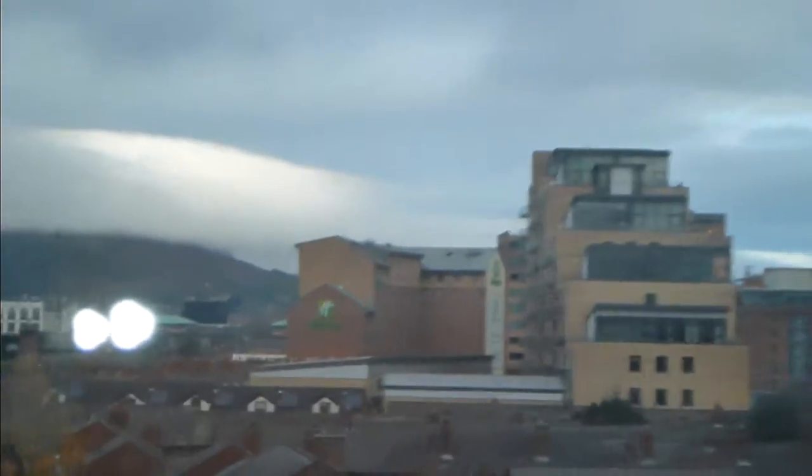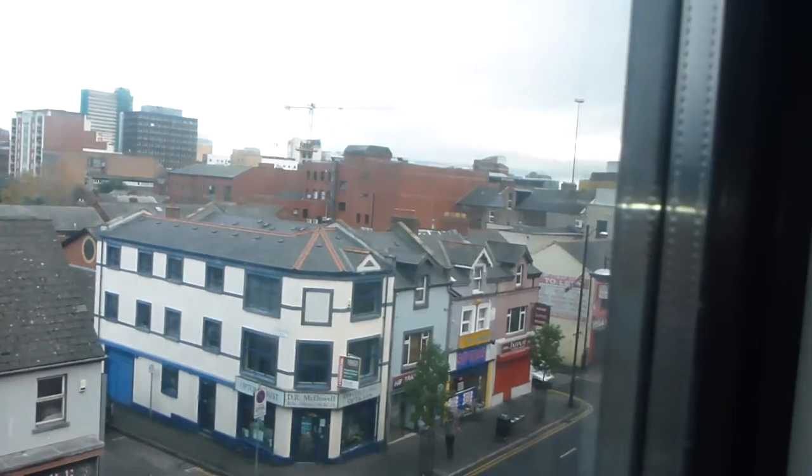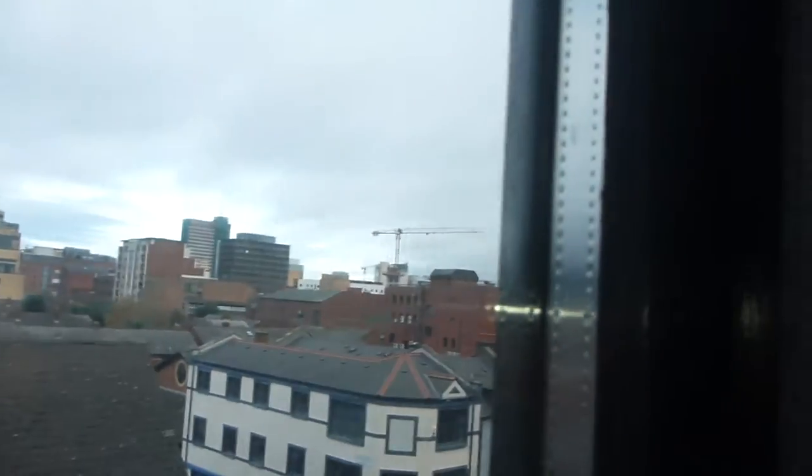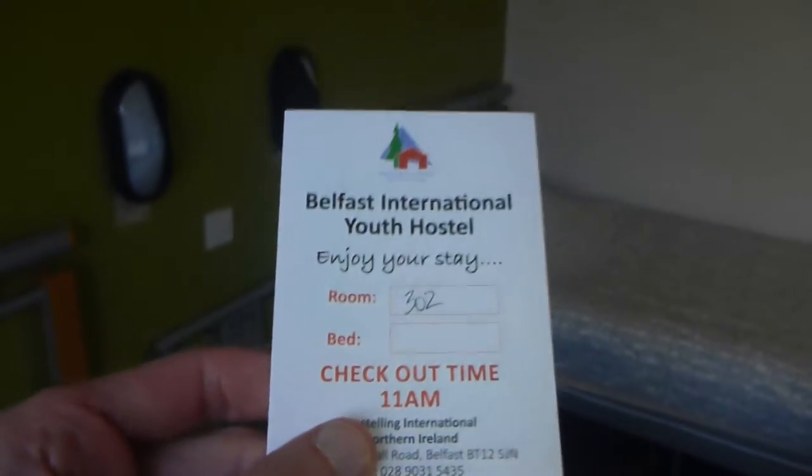There's also the Holiday Inn on that side. And just down on this road which leads back out to where Shaftesbury Square and Bradbury Place meet with Great Victoria Street on that side. This is a cool room for the night and this is room 302 of the International Youth Hostel.